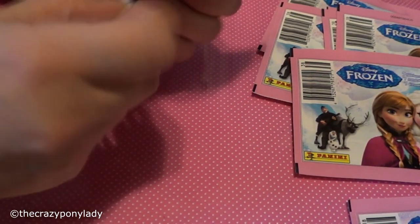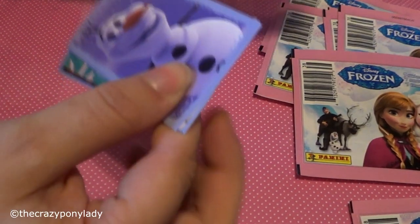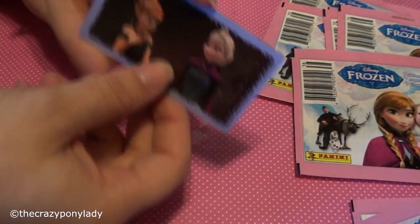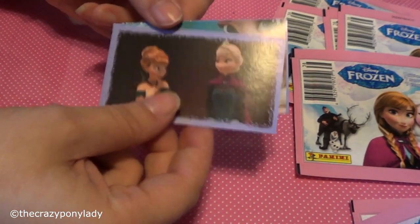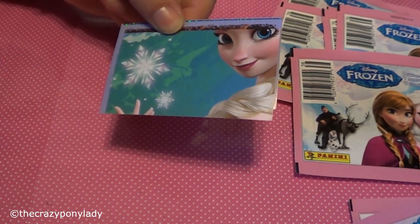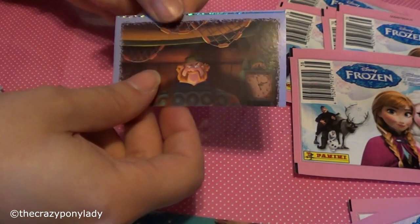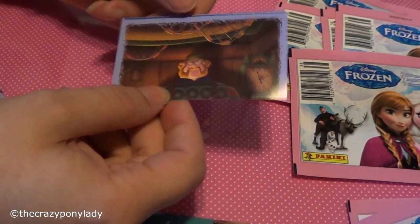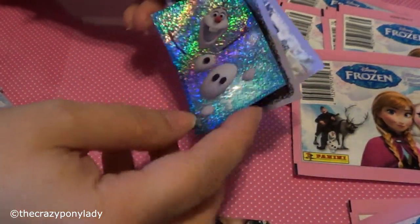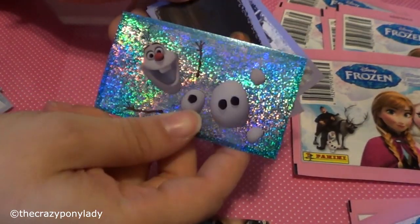I love Frozen — it is now one of my favorite movies, which I'm sure with a lot of people it's their favorite movie, but I absolutely love it. Olaf! I got a piece to another puzzle — I don't think it goes to the other one, it looks different. Goes to two different puzzles. I got a sparkly one — how cool is that? Number 108 — that is pretty cool.